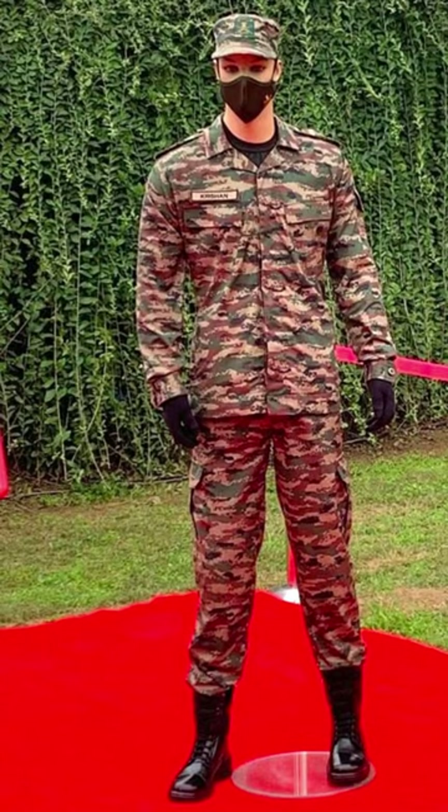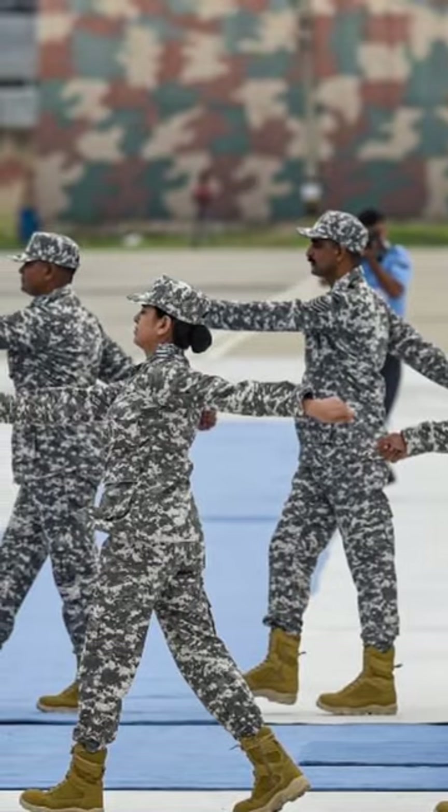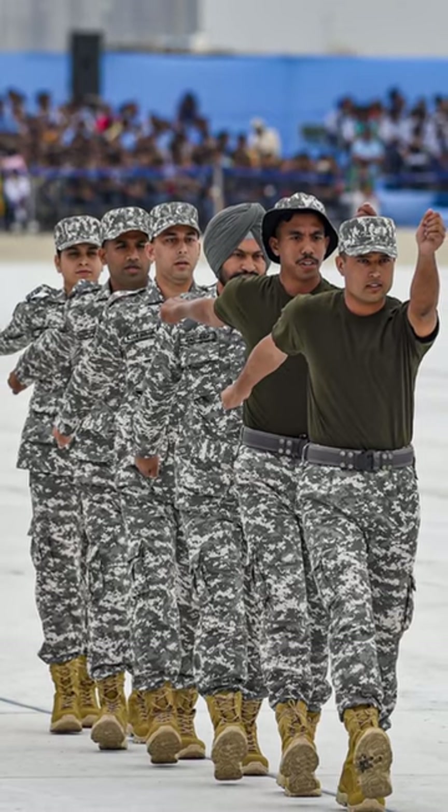First the Indian Navy, then the Army, and now the Air Force has changed their combat uniform, as part of a uniform rationalization and standardization measure. The uniform has been designed by a standing dress committee, viewing the advancing warfare styles, and is a significant and much-needed addition.